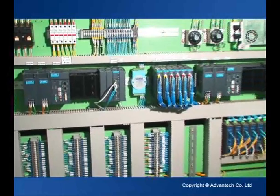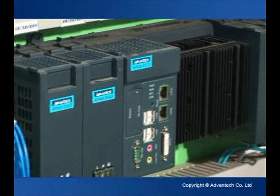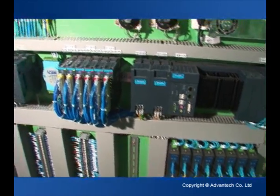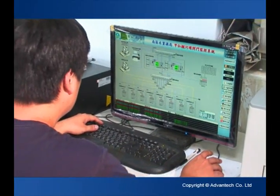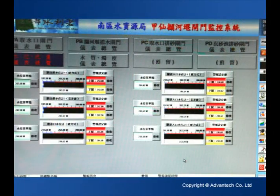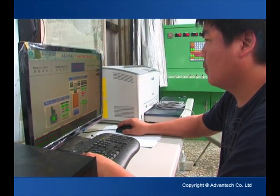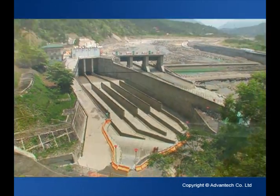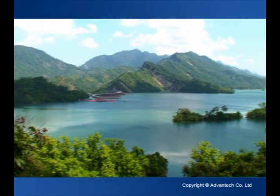Advantech's APAX 5000 Dual Redundant Control System carries out the mission of monitoring the river and the weir. The dual redundant topology not only ensures the stability and reliability of uninterruptible operation of the system, but also helps to get hold of instant information of weather, water level and water turbidity, which enables the effective control of the sluice gates and introduces abundant and clear water into the weir for further use, making every drop count.